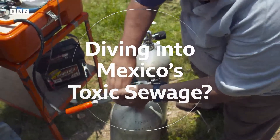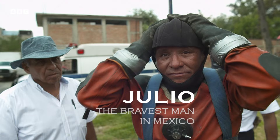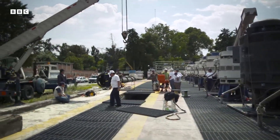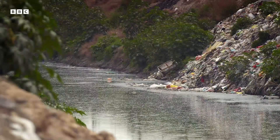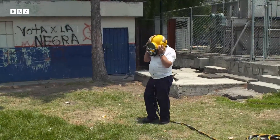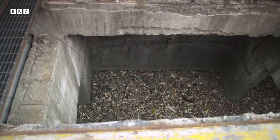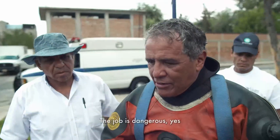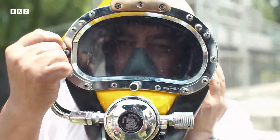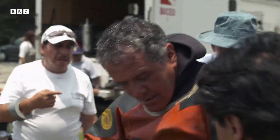Engineers have begun work on a new super sewer. But until it's ready, professional scuba diver Julio has one of Mexico's dirtiest jobs. Several pumping stations like this one force Mexico City's sewage uphill and out of the city. But the pumps get blocked up so regularly, Julio and his team are forced to dive into the raw sewage, unblocking the pipes by hand. The work is dangerous, yes, because we don't know what we're going to find below. So we have to do it very carefully. Julio's job today is to inspect one of the giant pumps that keeps sewage moving out of the city.